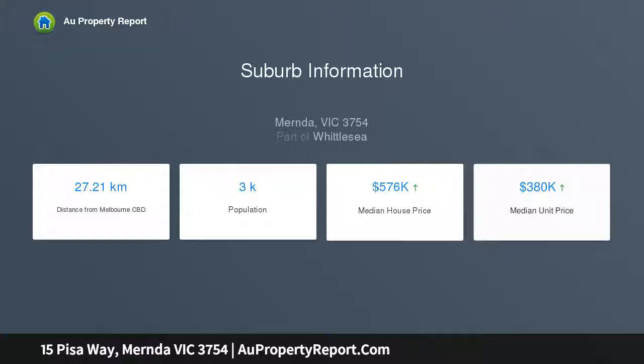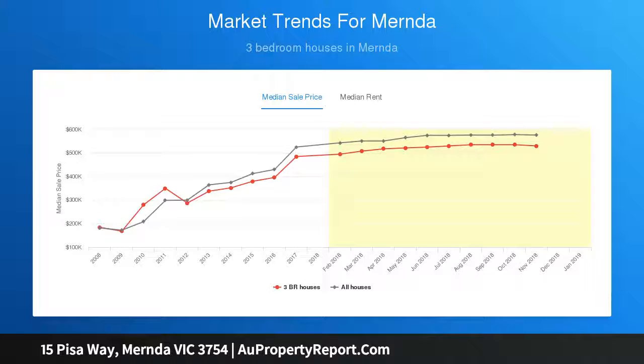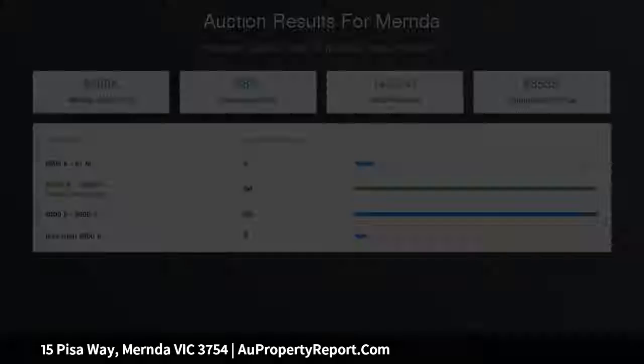An ideal layout with an integrated open plan kitchen featuring 900mm stainless steel appliances, glass splashback, walk-in pantry, and Caesarstone waterfall bench top overlooking the large and light-filled living and dining spaces.